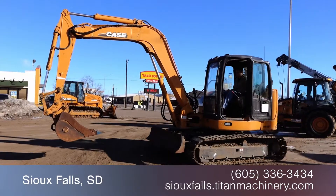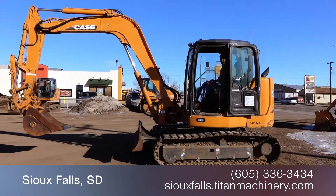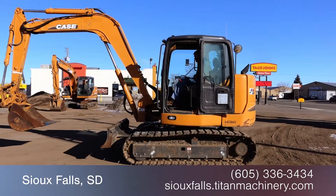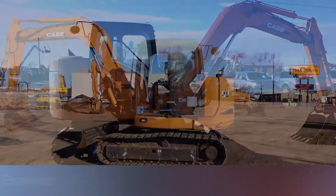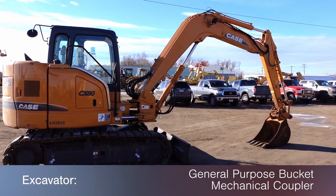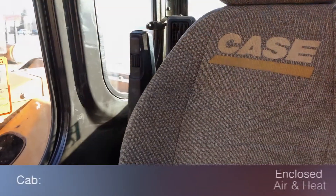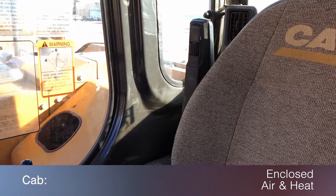Available now at Titan Machinery. In this video we are demonstrating a 2010 Case CX80 with 1797 hours. This excavator features a general purpose bucket with mechanical coupler, along with rubber tracks and a hydrostatic transmission, and an enclosed cab with air and heat.